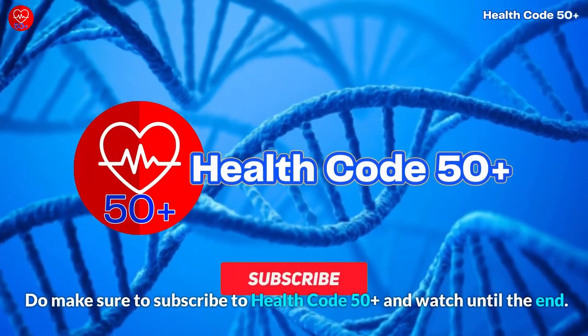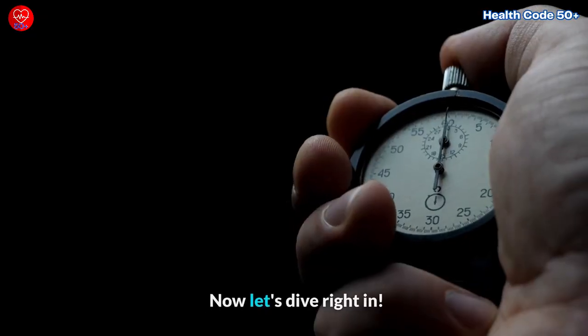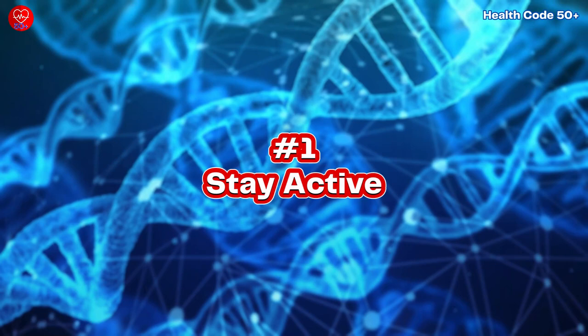Do make sure to subscribe to HealthCode50+, and watch until the end. Now let's dive right in. Tip Number 1: Stay Active.